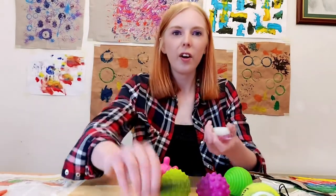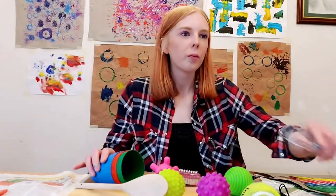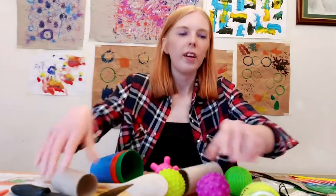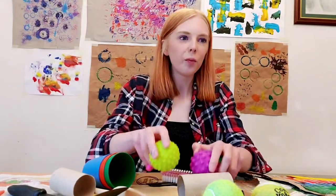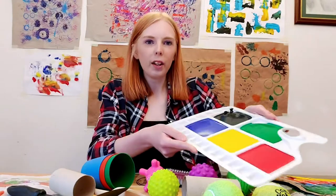The objects I'm using today include things like nail brushes, combs, wooden spoons, plastic cups, a metal whisk, a spatula, and to go along with the theme of recycling, some toilet roll tubes, tennis balls, golf balls, and sensory balls which make really nice textures. I've also got a palette knife, some paint brushes, paint, and sponges.